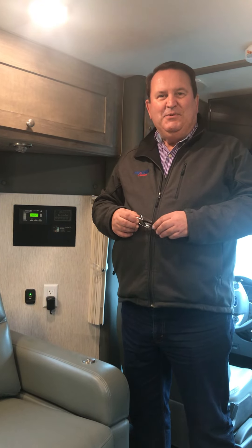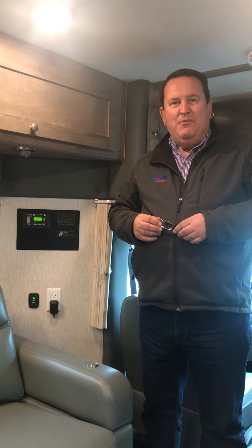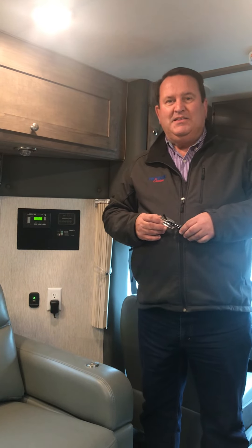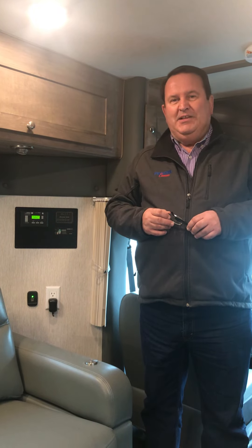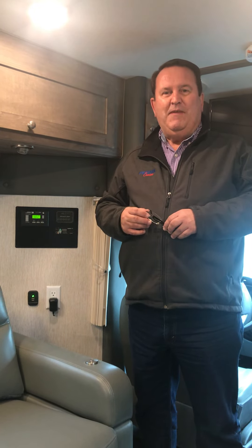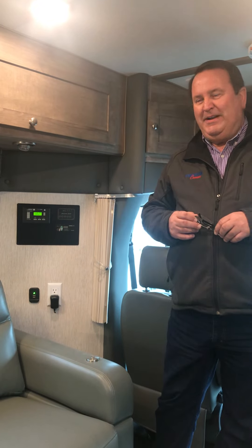Hi, I'm Barry Heiser with PhoenixUSA RV and today we're in a brand new 2021 Phoenix TRX product. This is a brand new product that we've been developing over the last two years. It's finally in production and in fact you'll find it at your local dealerships across the country.